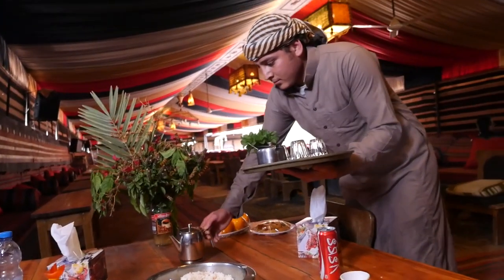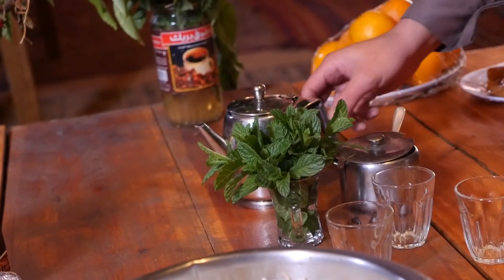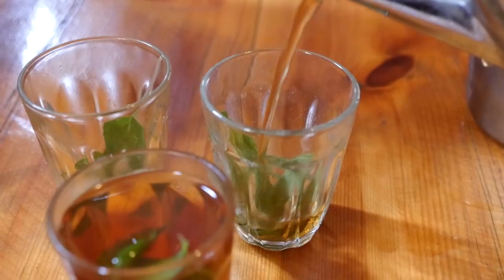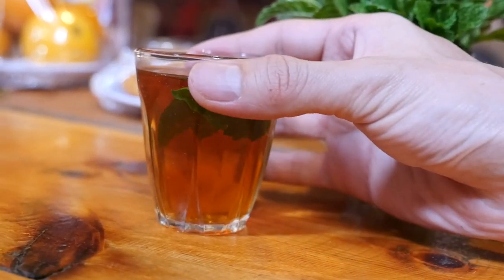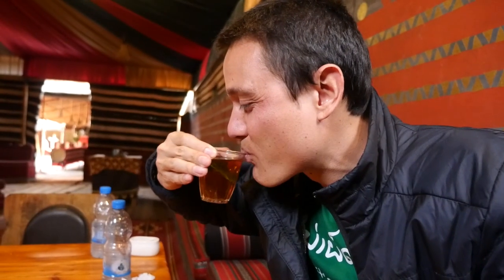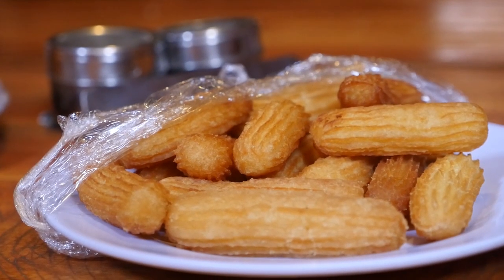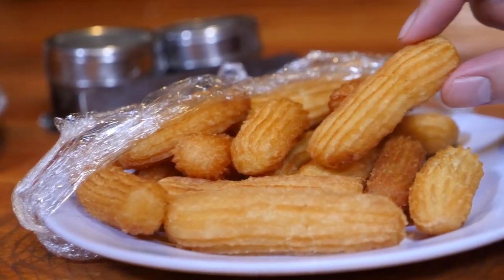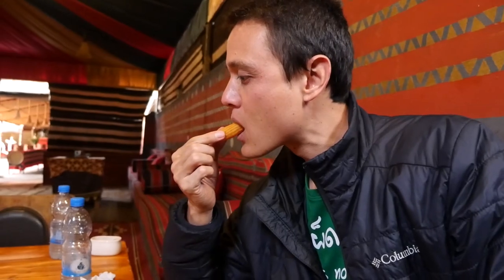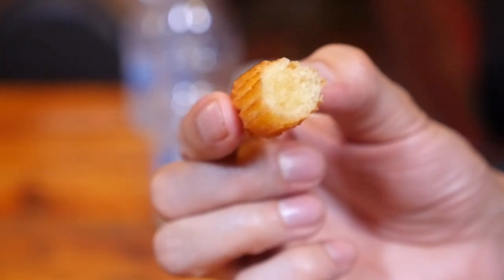Here comes the tea for after lunch with a fresh bouquet of mint — a wonderful thing to drink after a delicious meal like that. We've also got a plate of bala il sham, which are little finger donuts. And it tastes exactly like a finger donut.